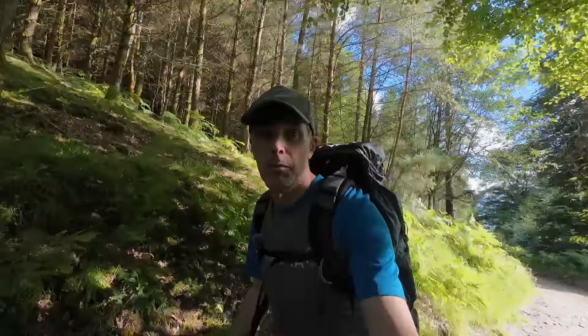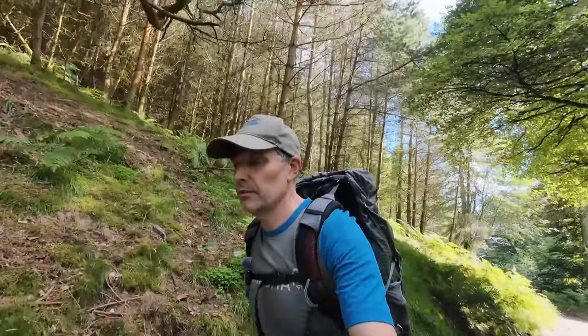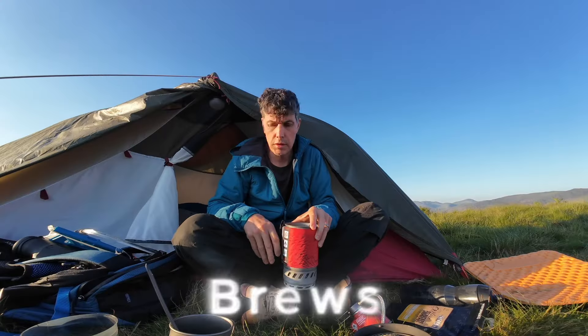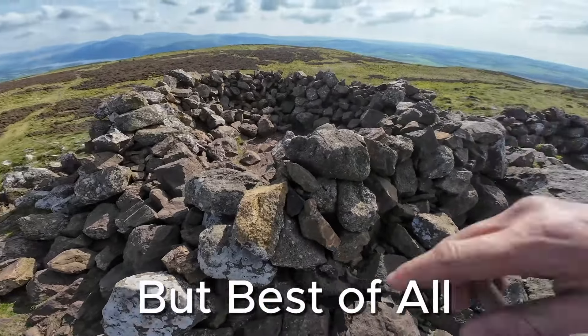Welcome to Lost in the Lakes and we're back out on another wild camp. This time we're going up Lonscale Fell. Welcome to Lost in the Lakes where you get proof, reviews, best of all views.